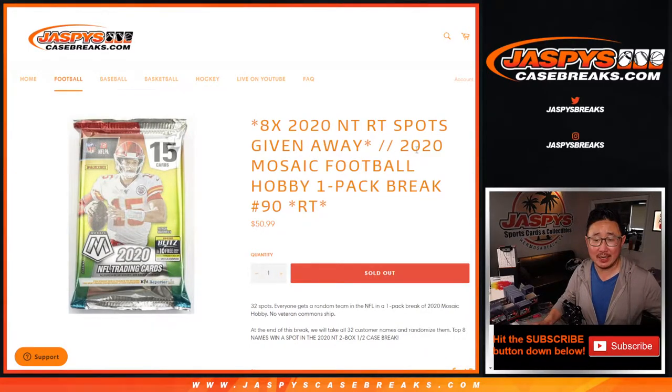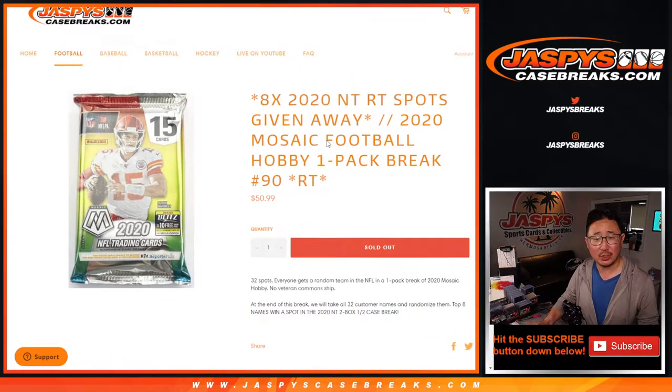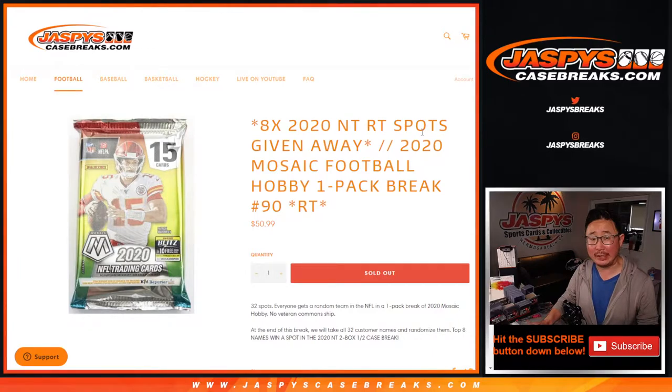Hi everyone, Joe for JaspiesCaseBreaks.com coming at you with 2020 Mosaic Football Hobby Pack Break number 90. At the end of the break we'll re-randomize all of your names giving away eight National Treasures football spots. We just have to do one more pack of these and then we'll be in breaks on that NT if you're looking for that a little bit later tonight.